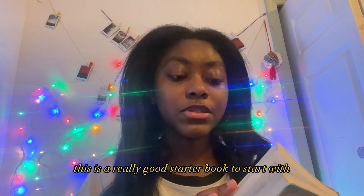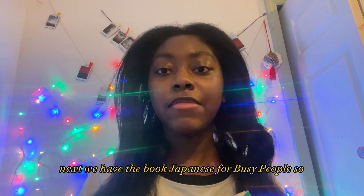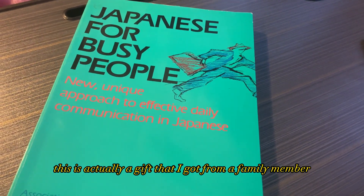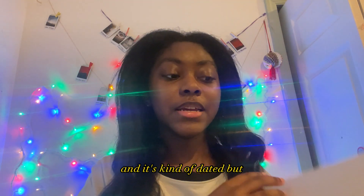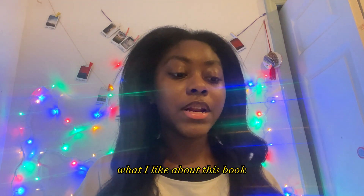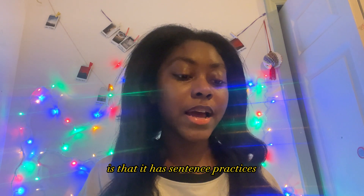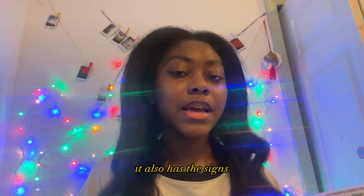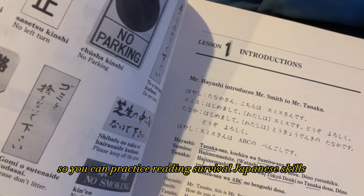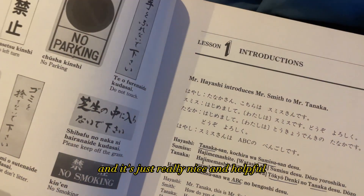Next we have the book Japanese for Busy People. This was actually a gift from a family member and it's kind of dated, but a lot of the information is still relevant. What I like about this book is that it has sentence practices and signs so you can practice reading survival Japanese skills.